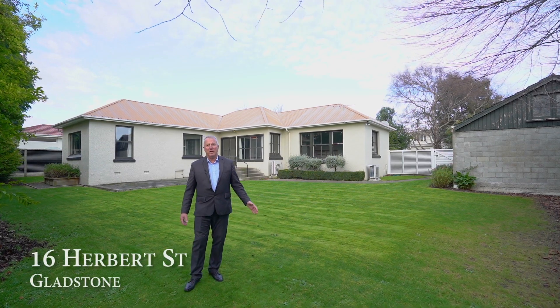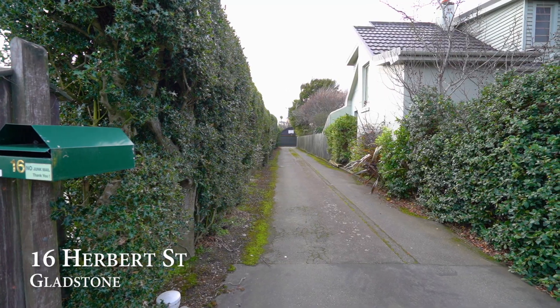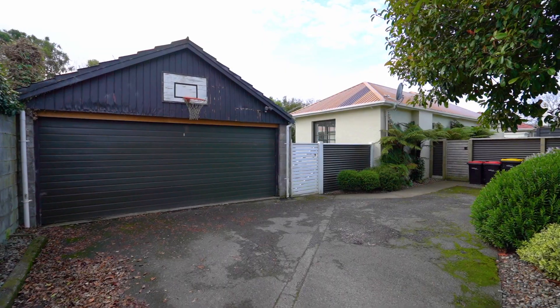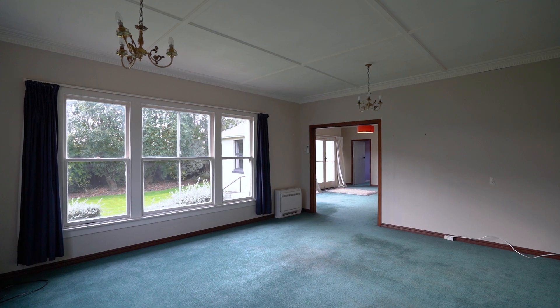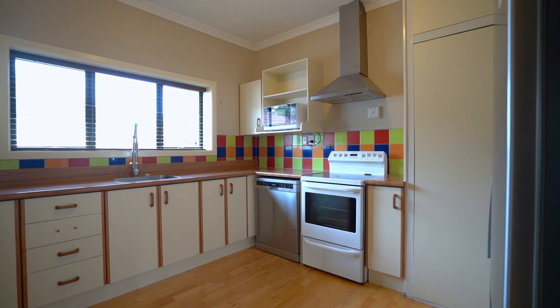Welcome to 16 Herbert Street, Gladstone. Featuring this three bedroom family home with modern bathroom and kitchen, two living areas plus a big double garage. The setting is very private, close to shops and schools. You will not be disappointed.